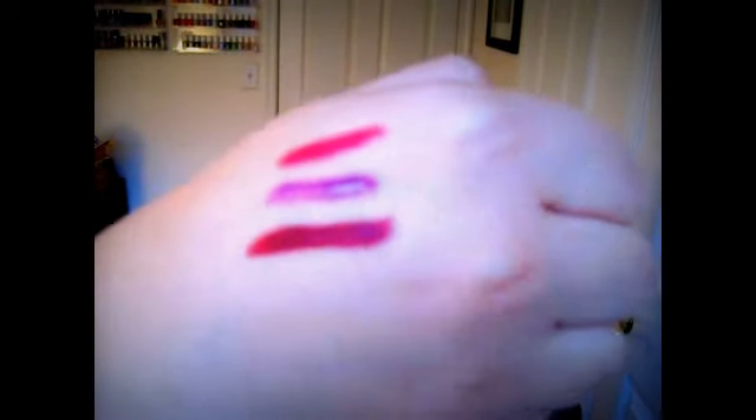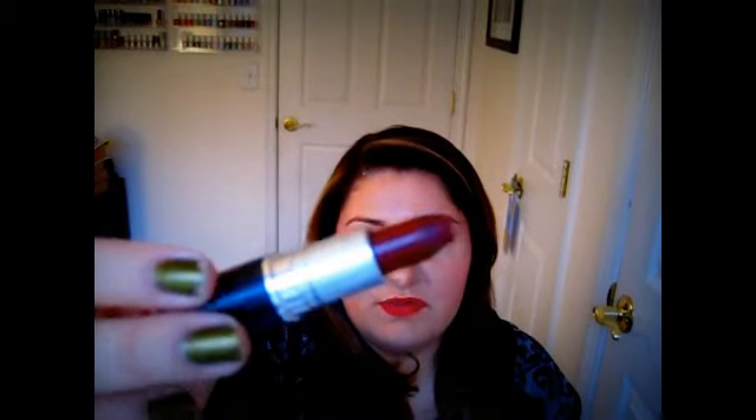A favorite lipstick from MAC for this time of year is MAC's Diva. Diva is an intense burgundy color with red undertones and a matte finish. Even just swatching it makes me so excited because it is so beautiful. It just adds glamour and drama to any look — it's a deep, dark, rich matte color. I just love it for this time of year. It is so super strong and just one of those colors that might seem too dark, but if you're willing to give it a try, I would definitely go for it. Loving MAC's Matte Lipstick in Diva.